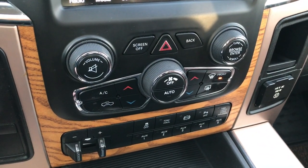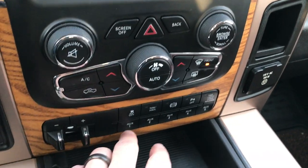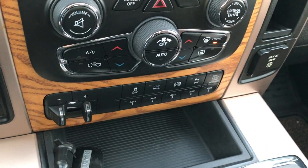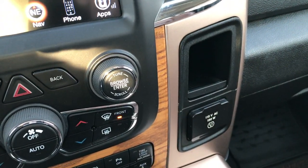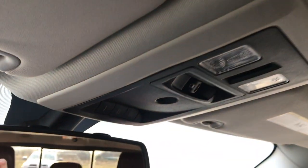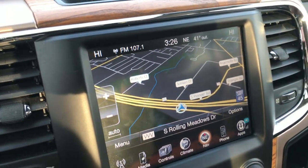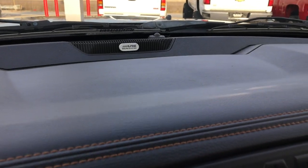Dual climate control, factory brake controller, factory exhaust brake, stability control, five upfitter buttons, and a 115-volt 150-watt plug-in. It has the power sunroof — headliner is nice and clean. It has the Homelink system, 911 assist, power sliding rear window, backup camera display, and the Alpine sound system.